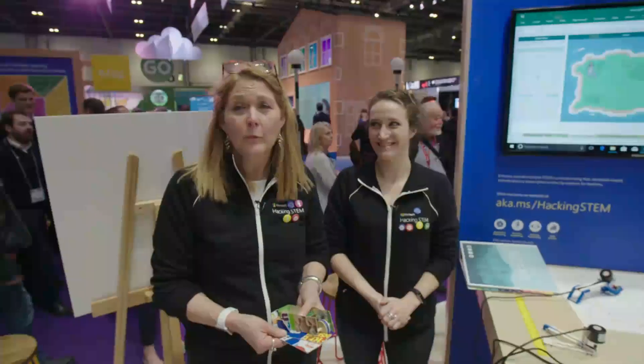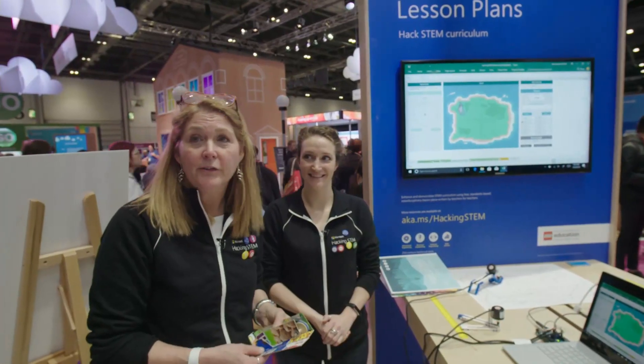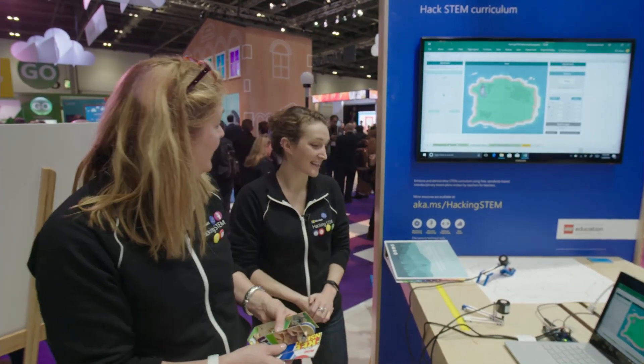It's Karen from the Education Workshop, and I'm here with my colleague Kaylee Daniel, a math teacher from Renton, Washington, and we are here to celebrate the new lesson plan from Hacking STEM, which is a math lesson that looks at topography and how engineers can think about building transportation systems of the future. So Kaylee, tell us a little bit about the lesson plan.